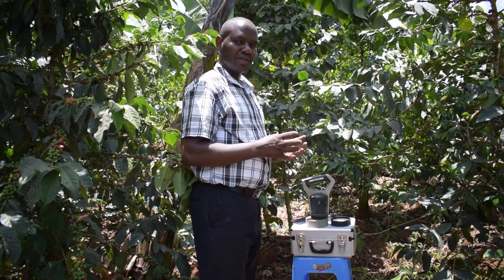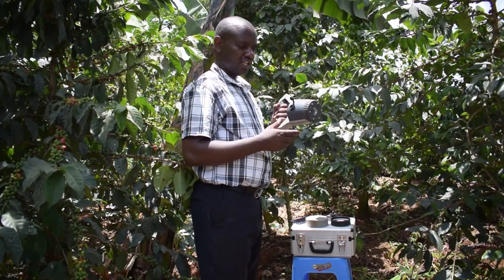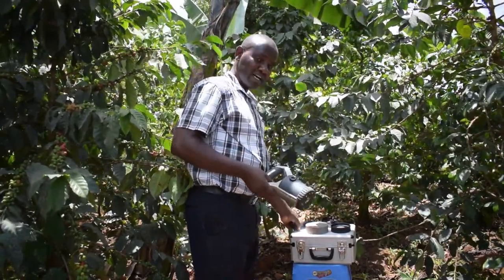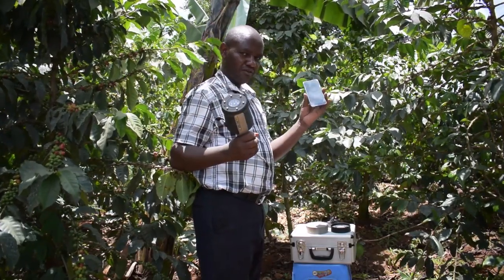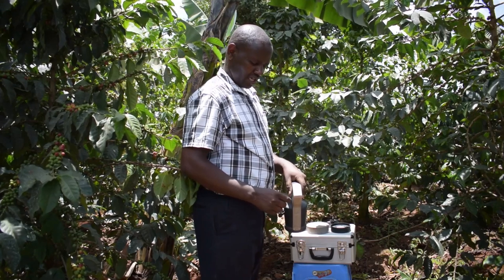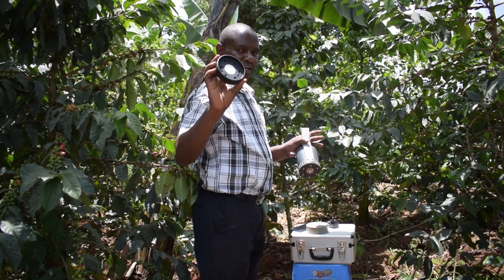We are now in the stage where we want to test our soil. We at Fathiri Africa use digital machines called soil scanners. This technology allows you to get results on site. This machine is rechargeable and works hand in hand with an application on the phone. We connect the scanner and the phone using Bluetooth. The first thing we do is calibrate the machine using the calibration curve.